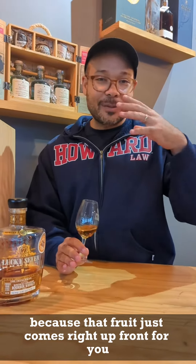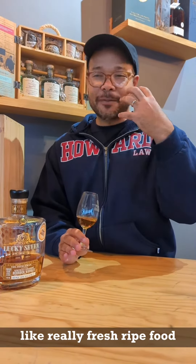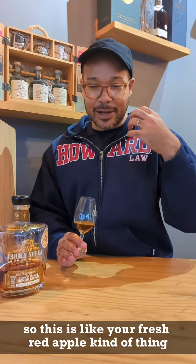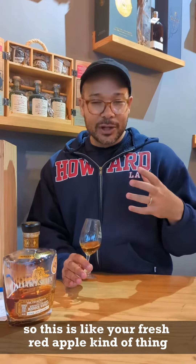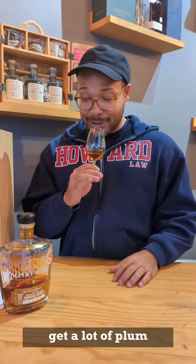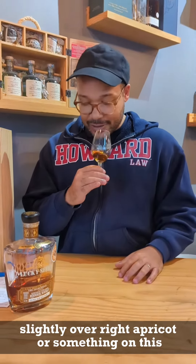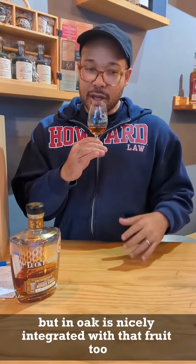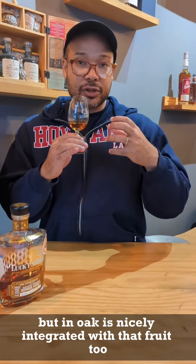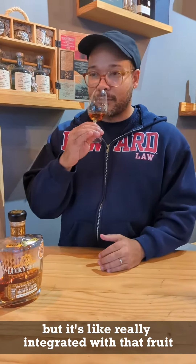This is kind of wild because that fruit just comes right up front for you. It's this fresh, ripe fruit — not stewed fruit. I feel like the previous pick was a little bit more stewed fruit; this is ripe fruit. So this is like your fresh red apple, maybe a very sweet pear. I get a lot of plum, even maybe some slightly overripe apricot. But the oak is nicely integrated with that fruit too — it's not overly oaky. I thought it was going to be more oak forward, but it's really integrated with the fruit. It tastes delicious.